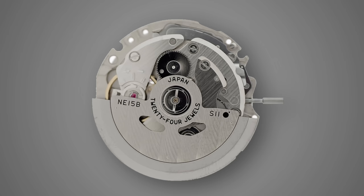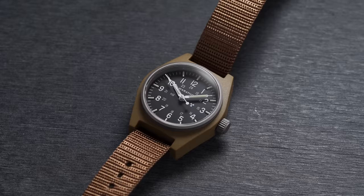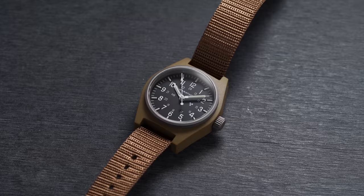Also worth mentioning is the NE15 — or NE family of movements — which is essentially what happened with the 4R moving into the NH, but here the equivalent is the 6R family of movements. You don't see them often because the price versus the upgrades doesn't always justify the cost — they do offer a longer power reserve and better accuracy tolerances, but they typically cost multiples compared to an NH35 or NH36. In the vast majority of cases, the two movements you'll see from Seiko Instruments are the NH35 with just a date and the NH36 with a day-date.